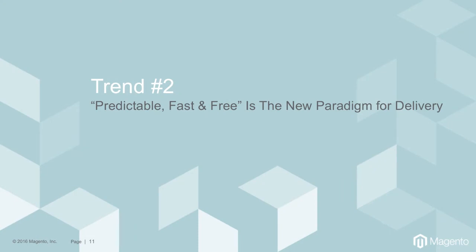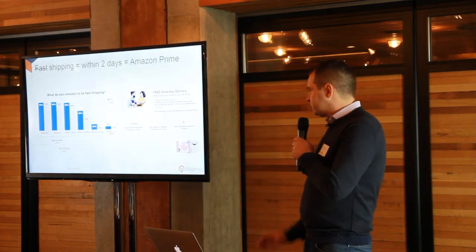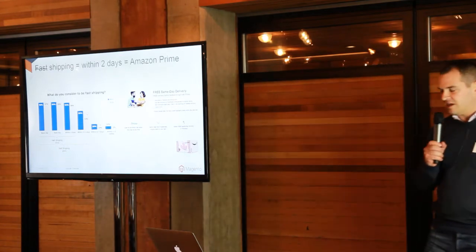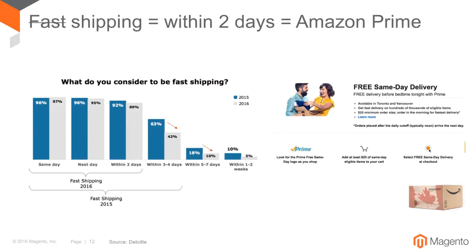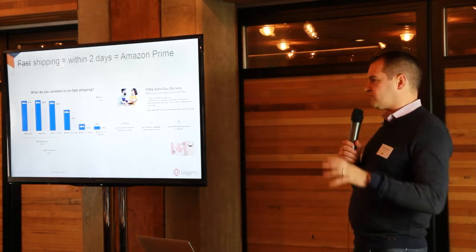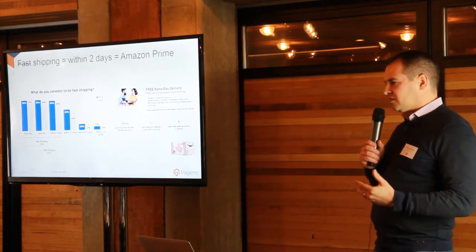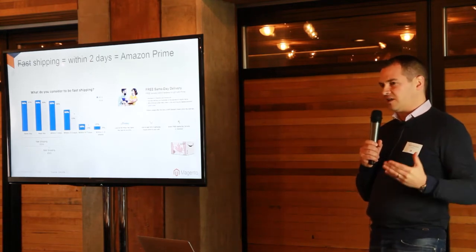So that's our first trend. The second really big one, and having a big impact here in Canada, is the change in paradigm of consumer expectations for delivery. Predictable, fast, and free is the new normal. A really interesting study from Deloitte asked U.S. consumers what they consider fast shipping to be — the vast majority now expect fast shipping to be within two days. This is exactly the disruption we've seen in the U.S. that we're now seeing in Canada, with free Prime membership providing two-day shipping, and now in Vancouver and Toronto certain items available same-day. This resets expectations for all other brands and retailers selling online — the traditional paradigm of four or five business days doesn't cut it anymore.